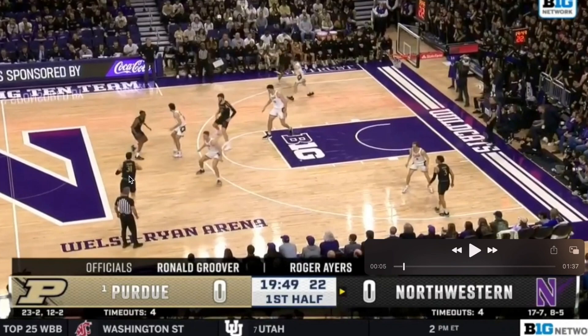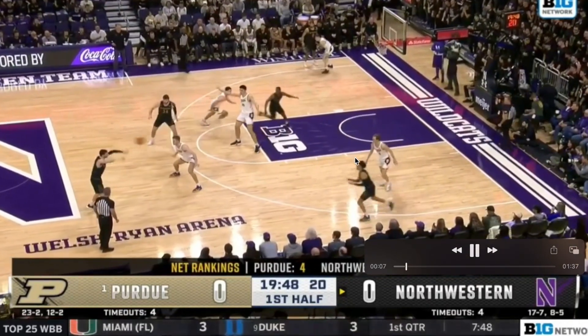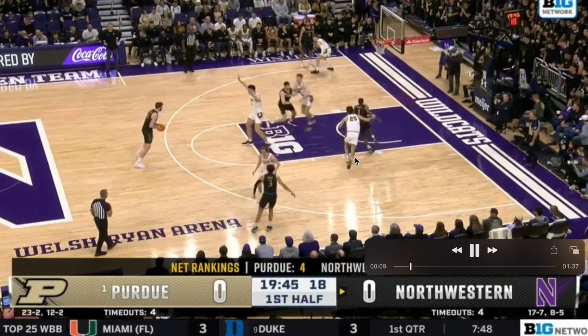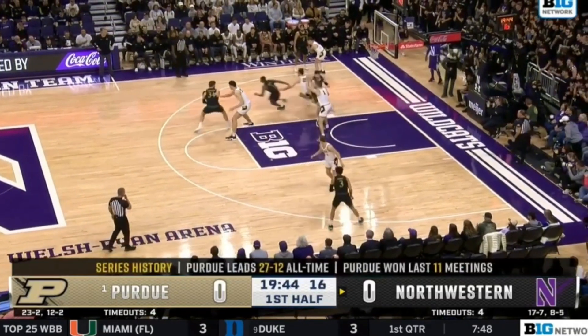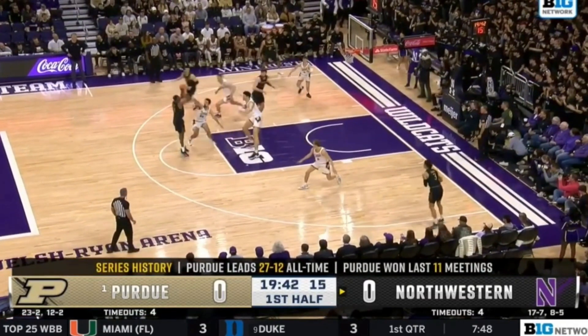It starts with the pass to the high slot, then you're going to have a back screen. This player is going to come off — look for the first back screen cut right here. Now they're going to flow into a gut zoom action. It's called gut because it's in the middle of the court, and it's a down screen into a dribble handoff. Purdue struggled a lot defending this.